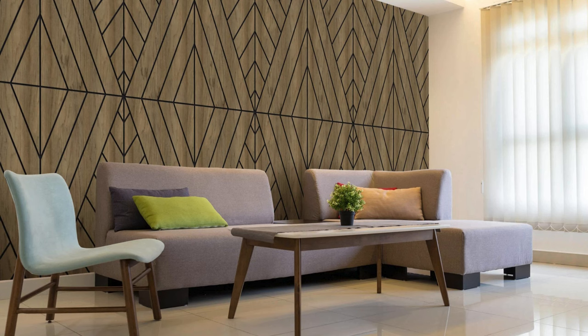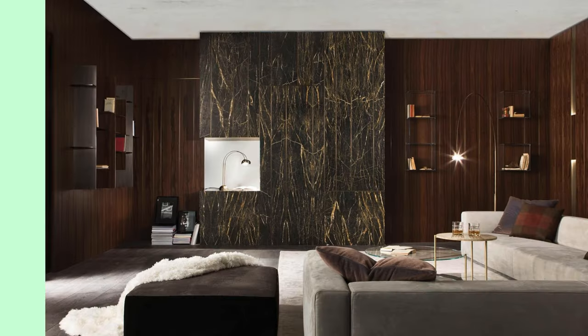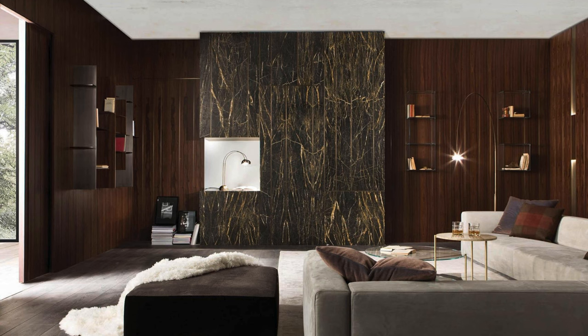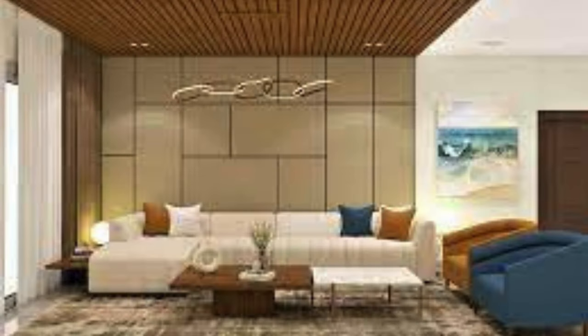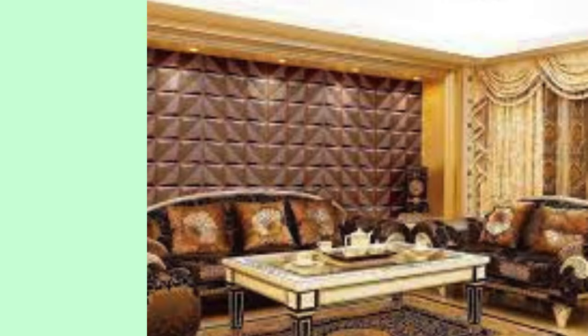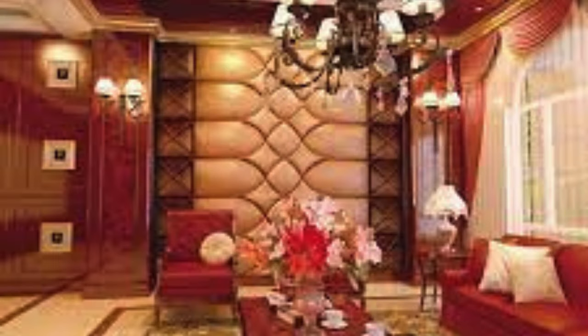In contemporary architecture, wall panels are not confined to static applications but are increasingly integrated with smart technologies. Interactive and responsive panels can adapt to user preferences, changing colors, patterns, or even displaying digital content. This intersection of design and technology amplifies the immersive potential of wall panels, allowing spaces to evolve and respond to the needs and moods of their occupants. The evolution of wall panel design also extends to exterior applications, contributing to facade aesthetics. High-quality, weather-resistant materials ensure durability and longevity, creating a cohesive design language that transitions seamlessly from exterior to interior.